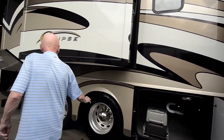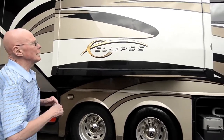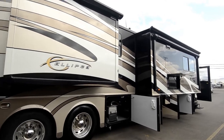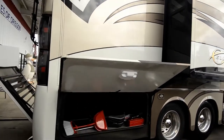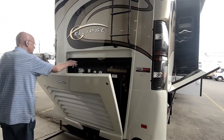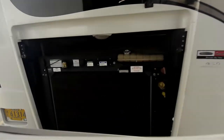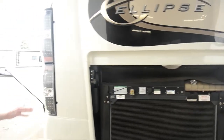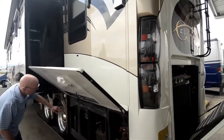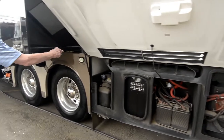This coach features a tag axle for good directional stability and a nice, nice ride. Full body paint and electric awnings. There's the 450 horsepower Cummins engine with easy access to all your fluid levels, an air cleaner restrictor indicator, and a massive cooling system. LED lights — very bright. Here's access to the chassis batteries, resettable circuit breakers, the DEF tank, and docking lamps.